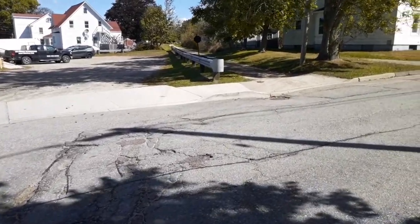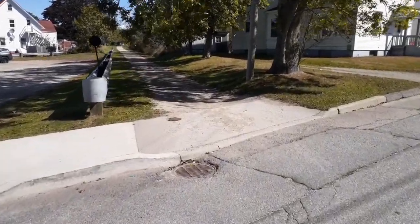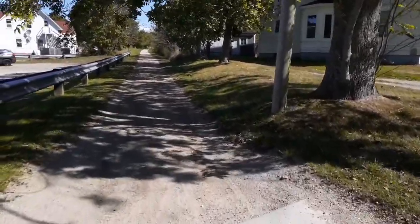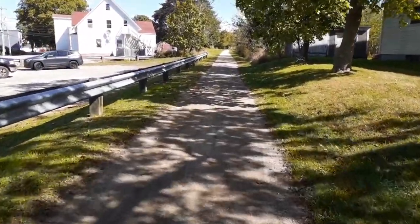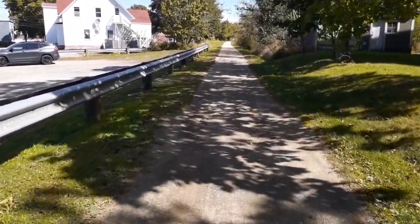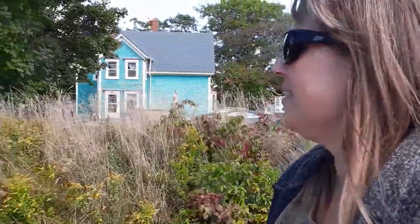We're going to cross this road again because this is where the trail continues. I saw some families coming down this way a little earlier. It's a beautiful trail — I just can't believe how nice this trail is. It's the first time I've been down this trail. This part of the trail is beautiful.